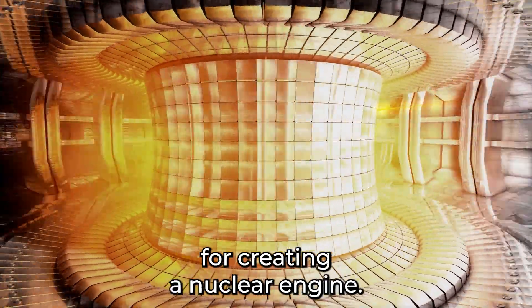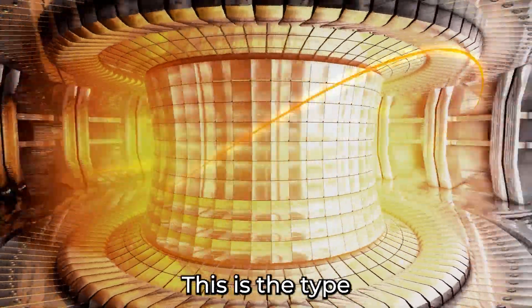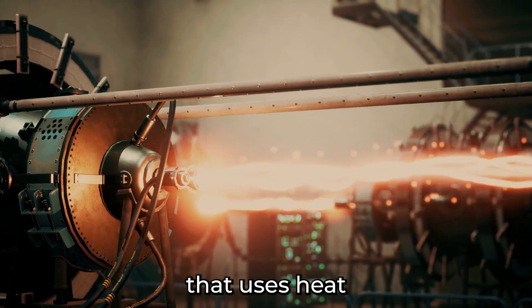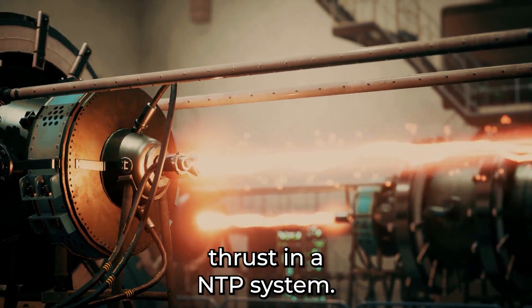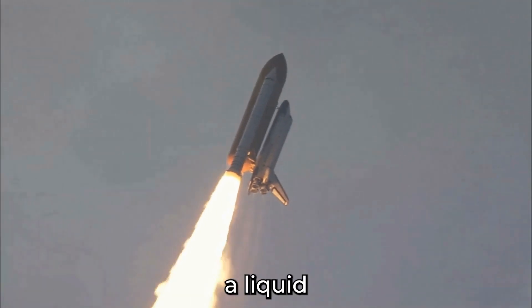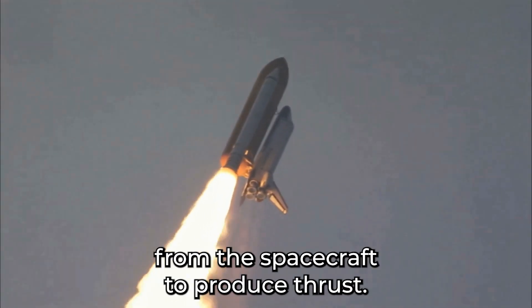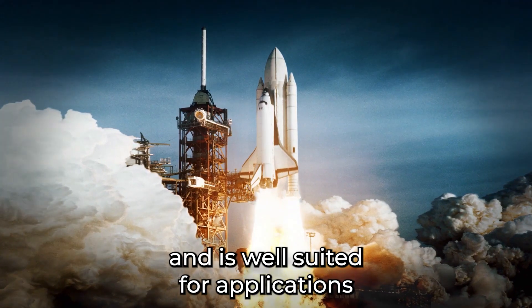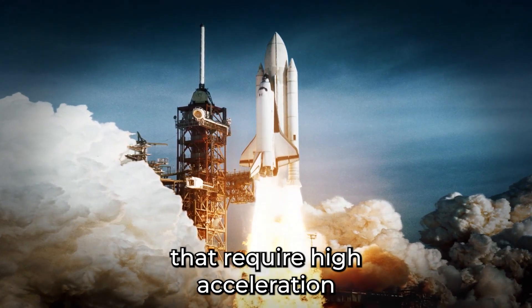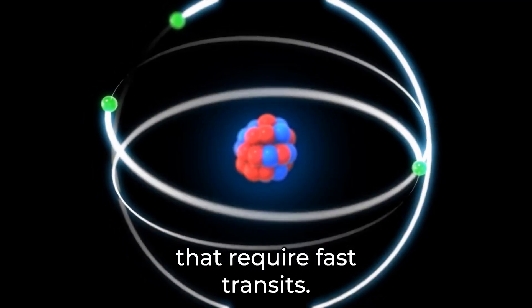There are two main ideas for creating a nuclear engine. The first is nuclear thermal propulsion, NTP. This is the type of nuclear propulsion system that uses heat from a nuclear reactor to produce thrust. In an NTP system, the reactor heats a liquid or gaseous propellant, such as hydrogen, which is then expelled from the spacecraft to produce thrust. NTP provides high thrust and is well suited for applications that require high acceleration or rapid maneuvering, such as missions that require fast transits.